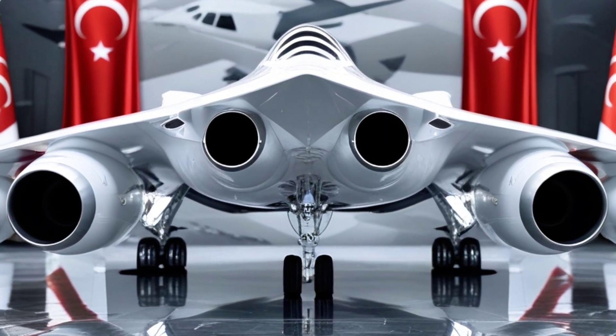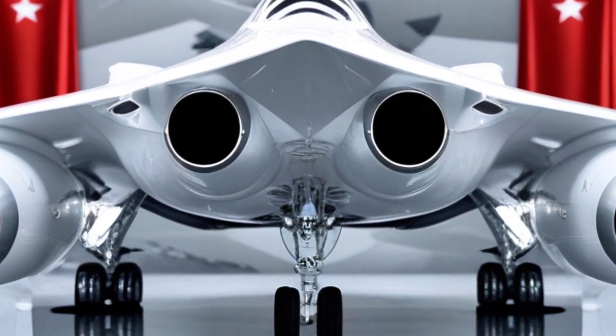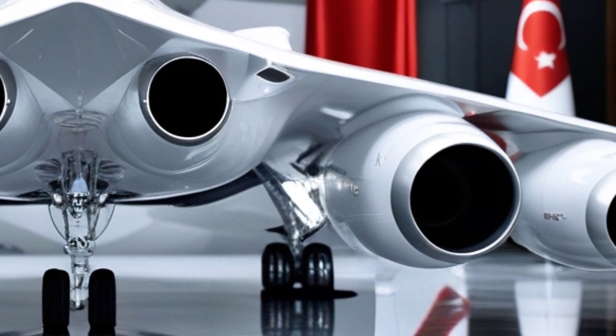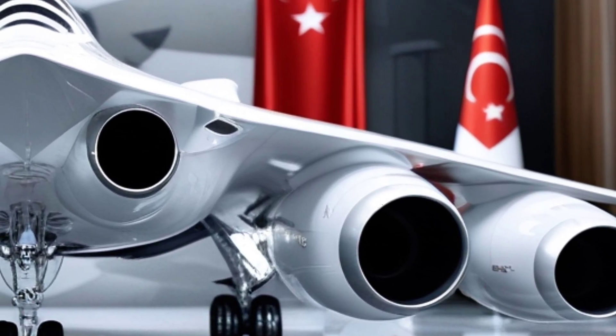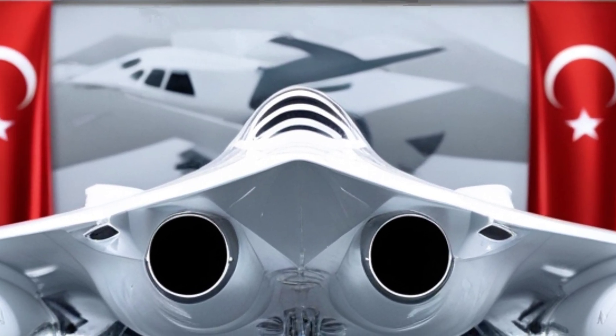From the front, Khan looks menacing — a sharp, stealth-optimized nose, clean fuselage lines, and twin-engine symmetry built for performance and survival in the most advanced combat theaters. But its real power lies under the skin.